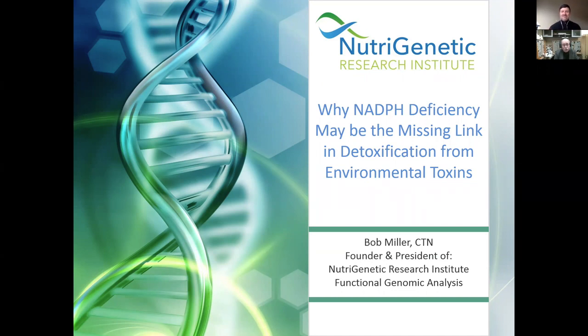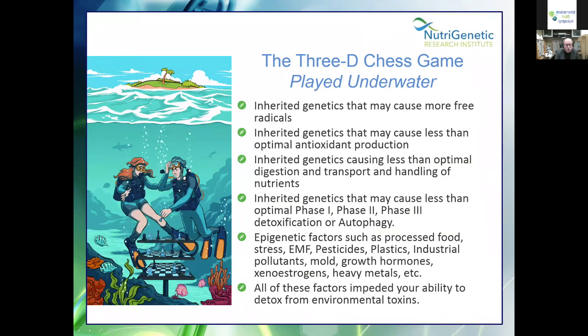Thank you so much. Pleasure to be here. I'm hoping over the next hour you're going to learn why you're stuck sometimes with patients or clients. Here's a cute little slide I had drawn for my conferences — I call this the 3D chess game played underwater. Many people are looking for the gene that might be the answer, and I think they're going to be continually frustrated, because I don't think there is one. It's this spider web of inner reactions.